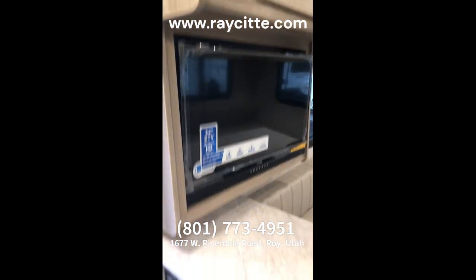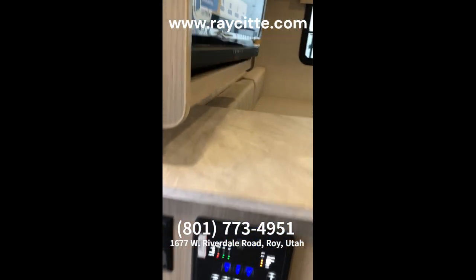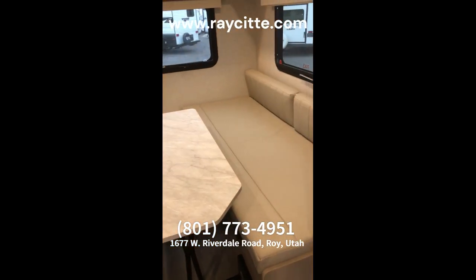TV. There's USB ports, control centers. And then a great big dinette that also folds down into a king-size bed.